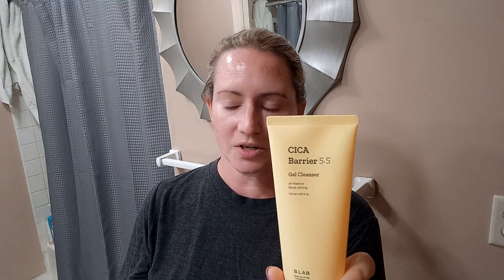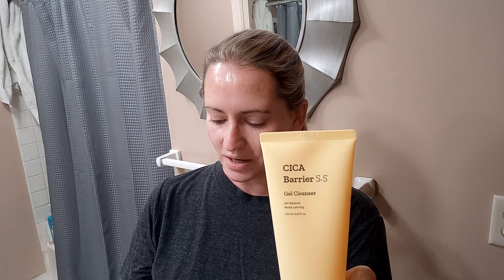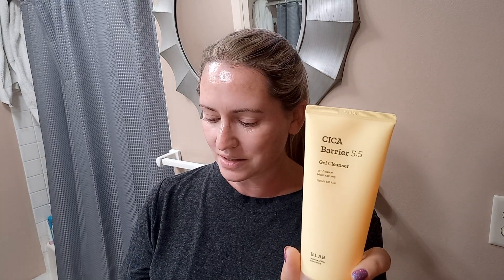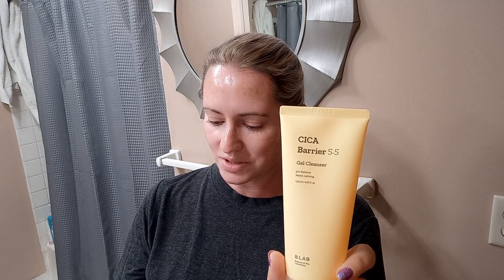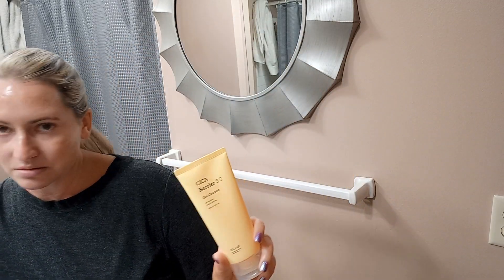Last up but not least, we've got the B Lab Cicca Cleanser Barrier, which is a nice gel cleanser. Really nice product, no fragrance. It's got a lot of cicca centella asiatica extract, allantoin, and a little bit of tea tree extract. Really nice and gentle, but it seems to do a pretty good job removing most sunscreen, makeup, things like that. Has a nice light lather — really happy with this one, as well as their Matcha Cleanser.